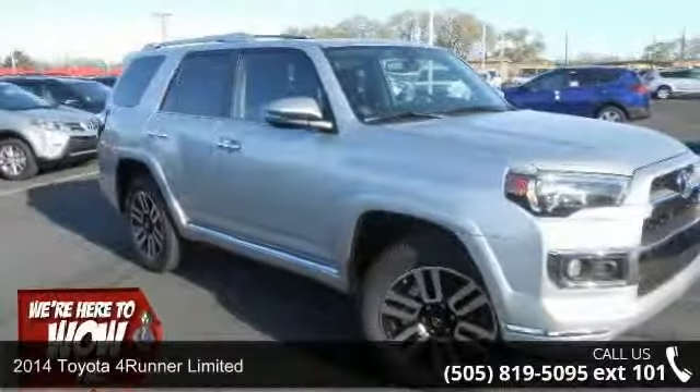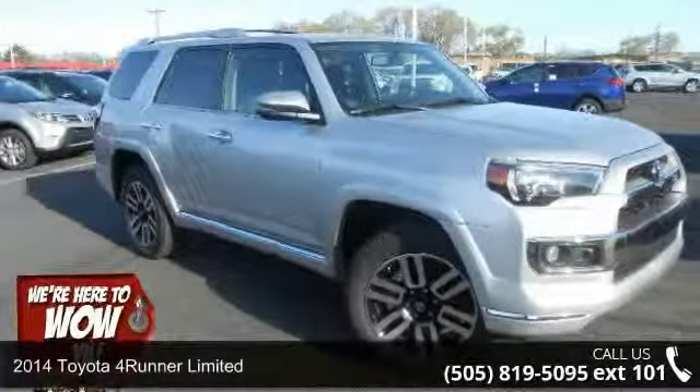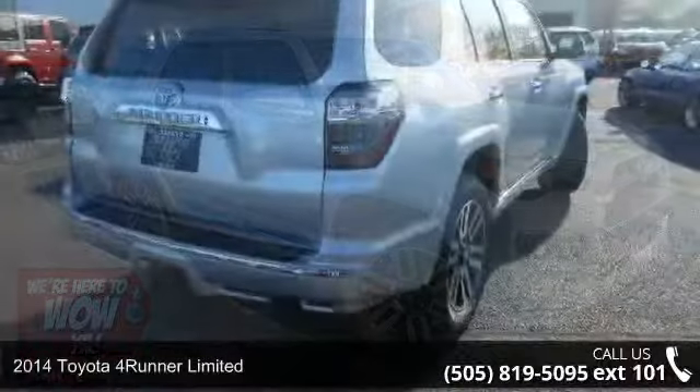Presenting the 2014 Toyota 4Runner Limited. This may be the set of wheels you've been looking for.